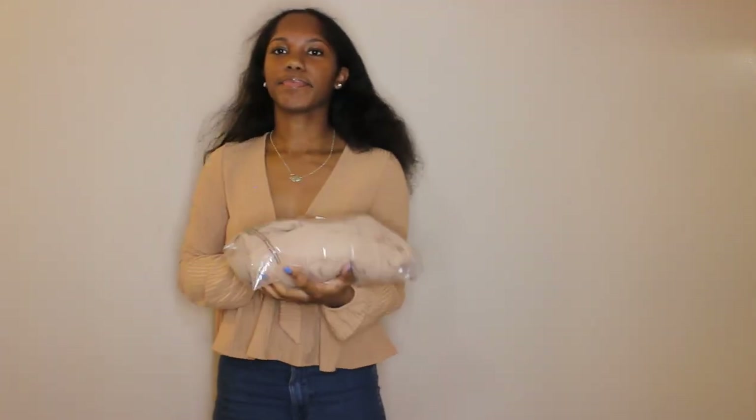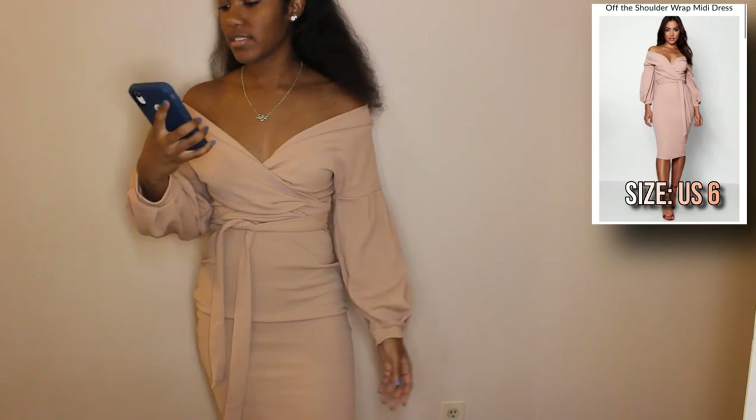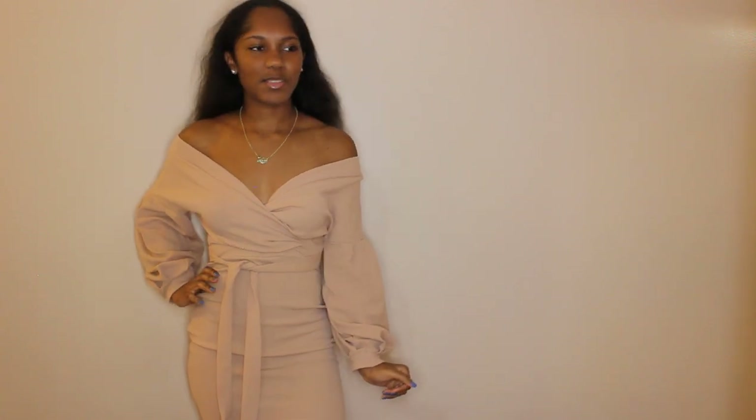I only have one more item left and I think I saved the best for last — it's a dress. I don't know how to feel about it at first, but actually it is cute. This is what it looks like — it comes to my knees. It is called the off-the-shoulder wrap midi dress. I got this in a size six; I probably should have got a size four. It is made to be off the shoulder, so I'll wear it like that whenever I get invited somewhere.